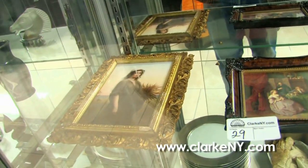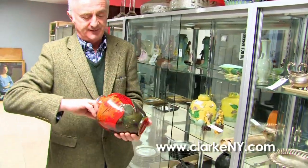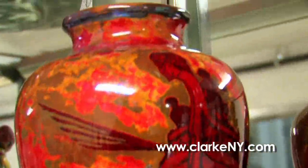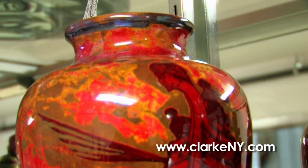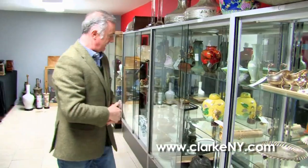Moving along, we have some nice KPM style porcelain plaques. We have Royal Doulton, and in the Doulton vein, this piece is by a guy called Moore — it's flambe, it's a beautiful piece, similar to Moorcroft. He was probably one of the earlier makers, but that's a very nice piece.